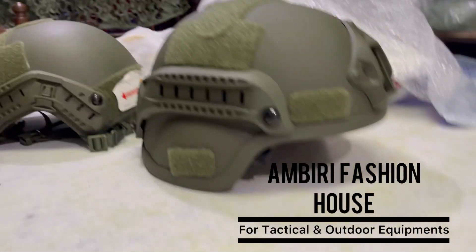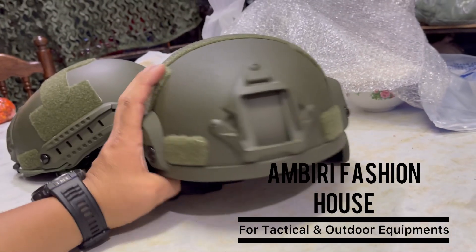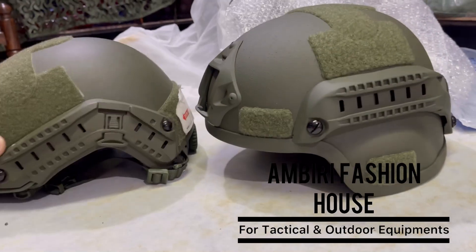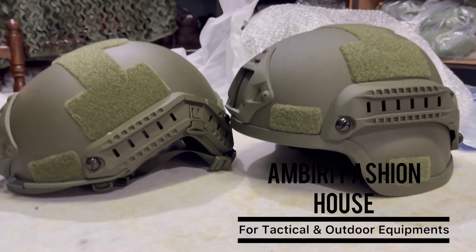Now, this is the helmet. We have to go to the store in Kathmandu, and we have to go all over Nepal for free delivery. That's why we have to be able to visit. Thank you so much! See you in the next video!